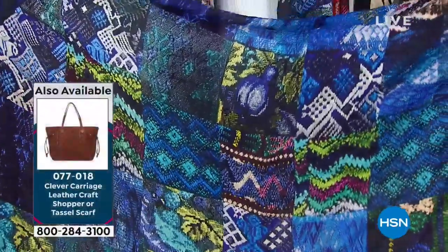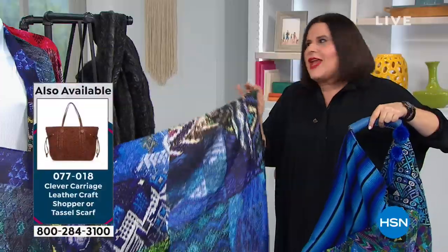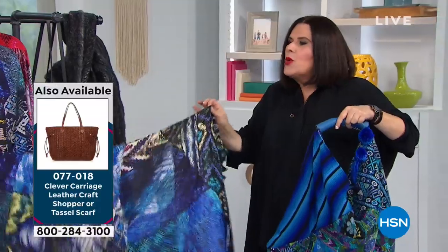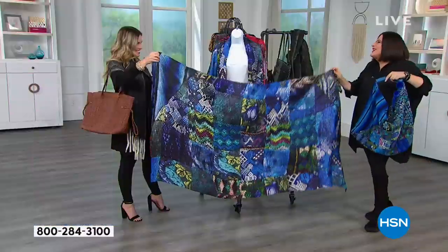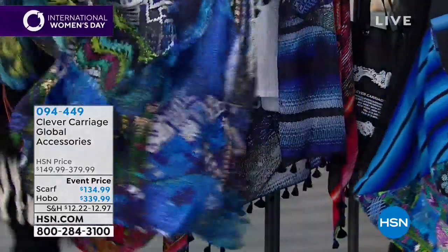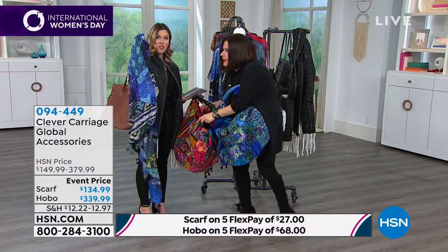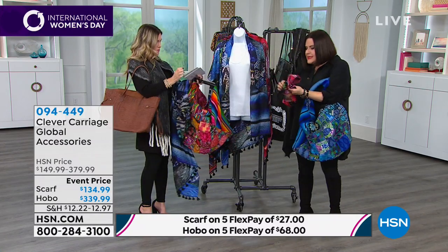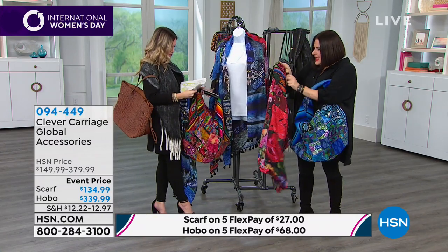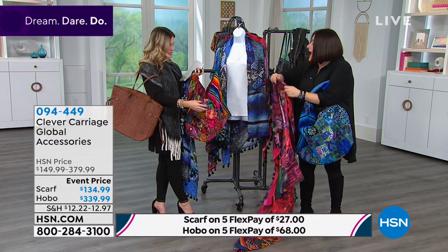Tassels are supposed to ward off bad things — I am so superstitious. Tassels ward off anything that's bad, and I love tassels on everything. I think they add wonderful movement and dimension. This is the blue colorway — we have about 30 left in the blue. And then there's the pink and red. You can see the actual textures.